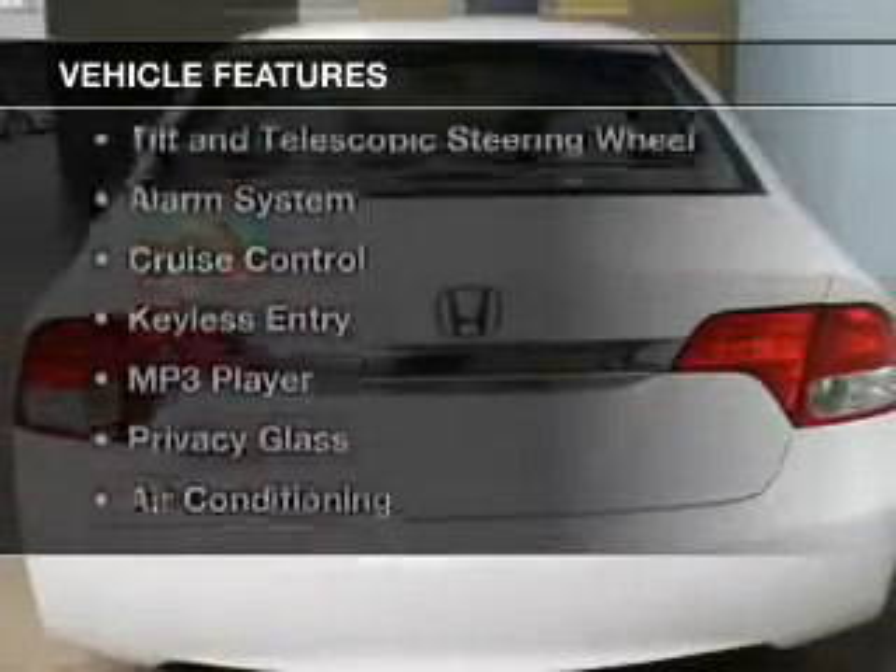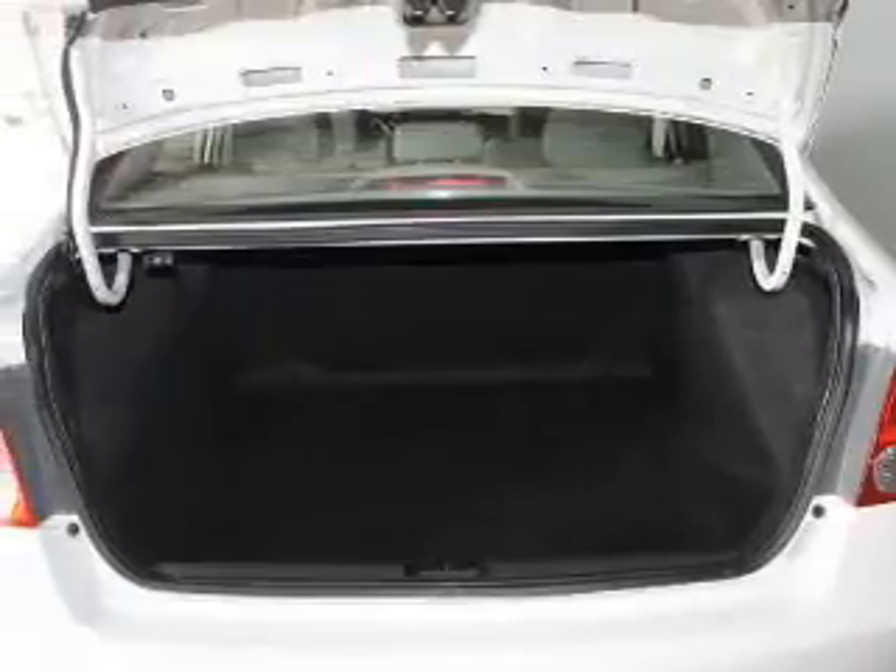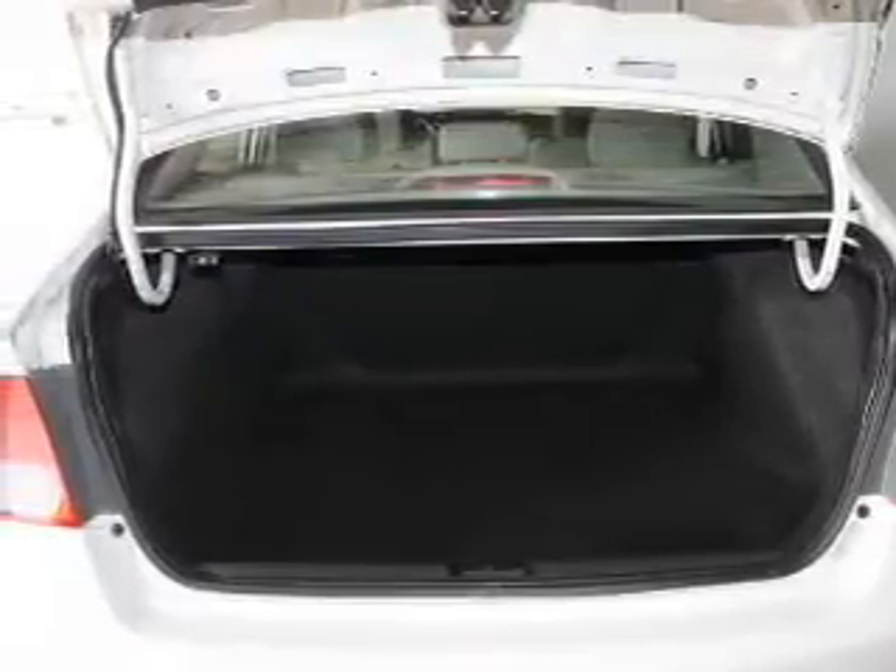The features include electric trunk, digital audio input, steering wheel controls, tilt-and-telescopic steering wheel, an alarm system, and cruise control.